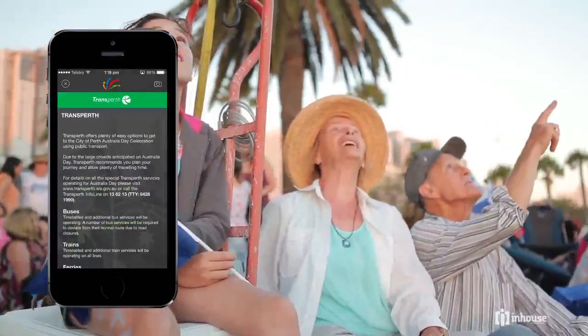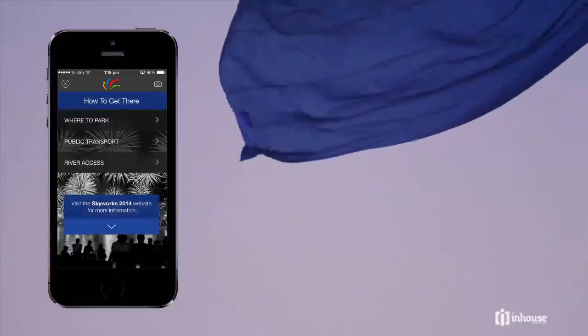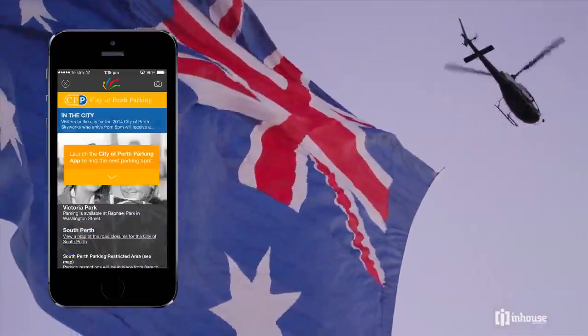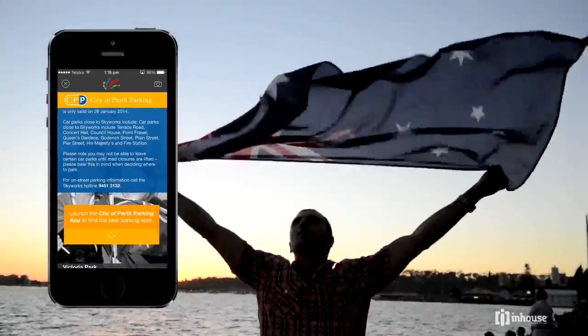Easily navigate around the mobile app, with features including public transport information, road closures, and a link to City of Perth's parking app, also developed by In-House Group, to see live parking information in the city.